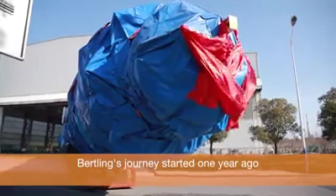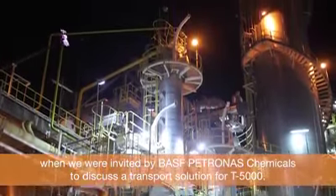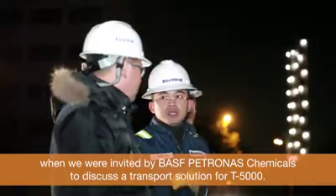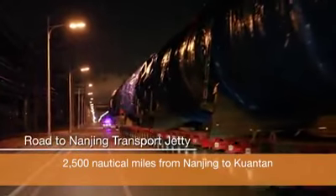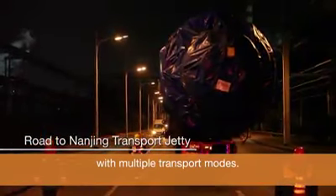Berkling's journey started one year ago when we were invited by BASF Petronas Chemicals to discuss the transport solution for T5000. The total journey was estimated to be approximately 2,500 nautical miles from Nanjing to Kuantan, involving multiple transport modes.